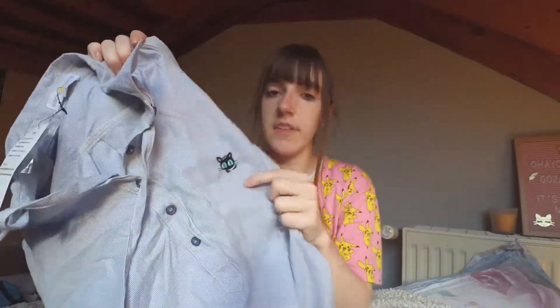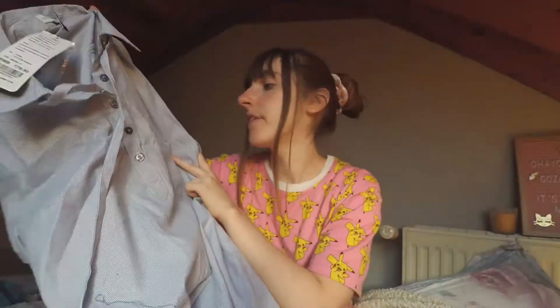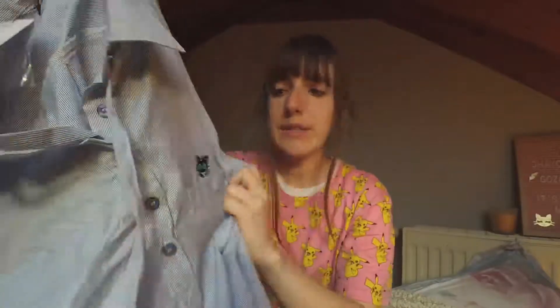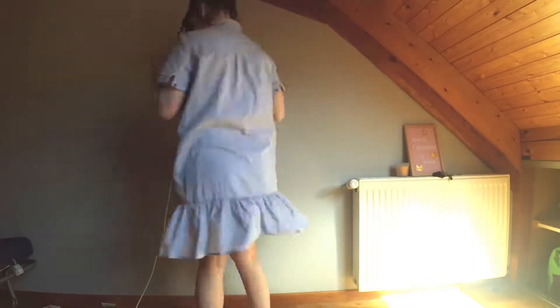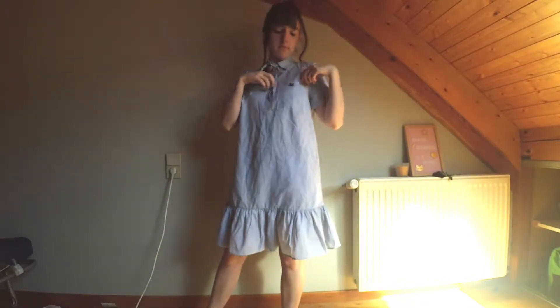I'm gonna start with dresses because I saw this one with a little cat on it — as you can tell it's so freaking cute. He has a little Marvin cap on his head, so cute! I saw the cat and I was like, okay I need it in my life. So I got it, and as you can tell from the footage because I tried it on earlier for this video, it's so freaking cute.